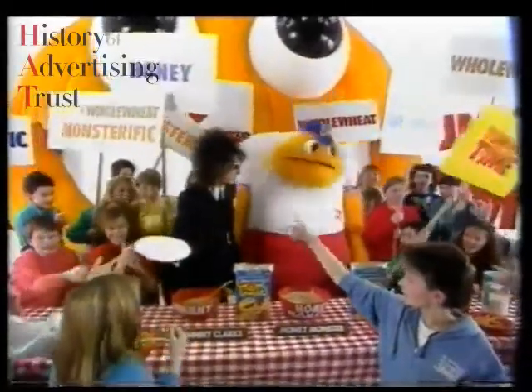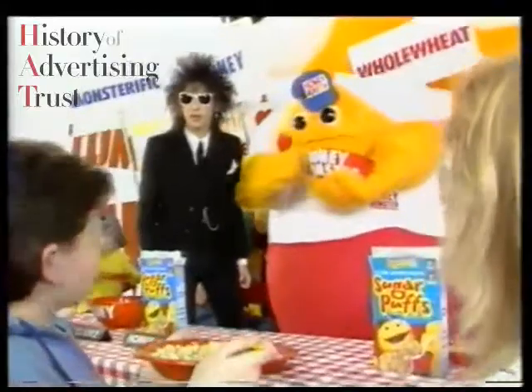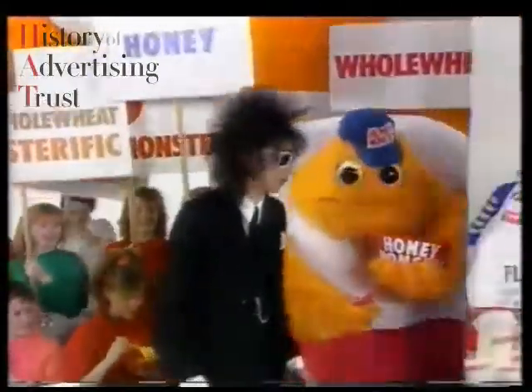It's Tummy Time! Tummy Time! I love my honey! Sugar Puffs are fab because they're made with honey and whole wheat. Let's go and make a pudding with them in the studio kitchen.